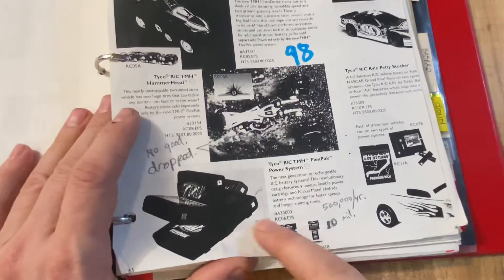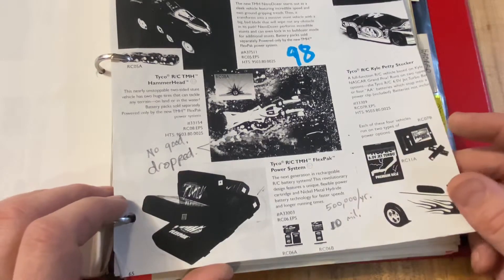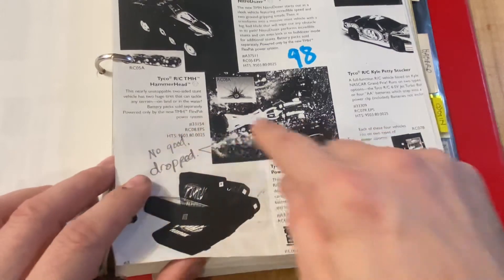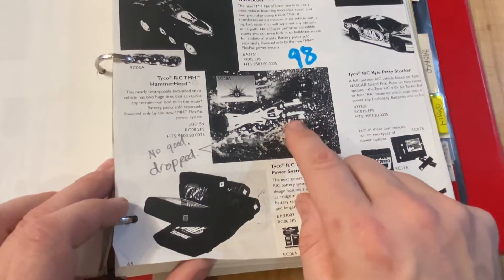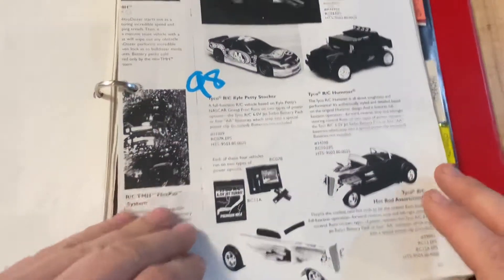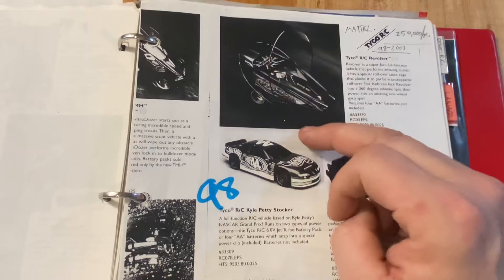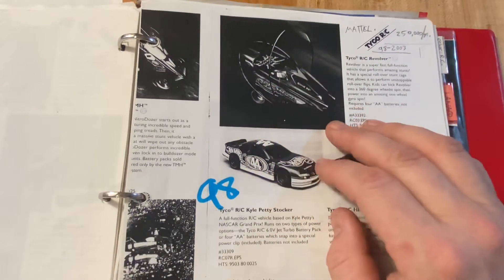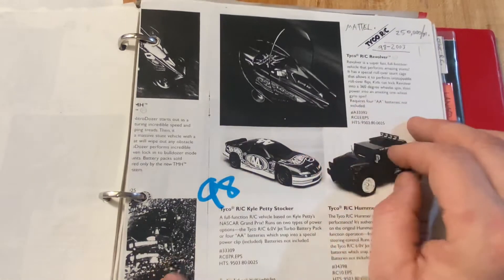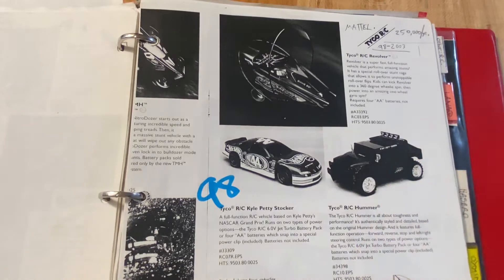The Tyco FlexPak system actually in itself did millions. There was a Hammerhead - I think that was a BangZoom thing - but it was dropped, they didn't end up doing it. Then you have the Revolver - crazy with these roll bars and super fast wheels at a $20 price point or less. From 1998 through 2003, I think they sold over 250,000 units.